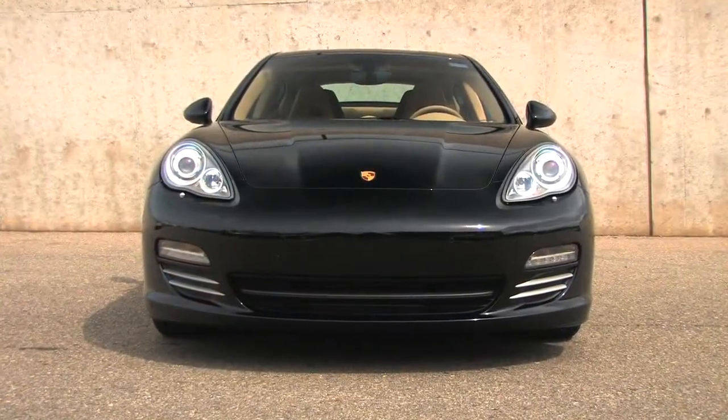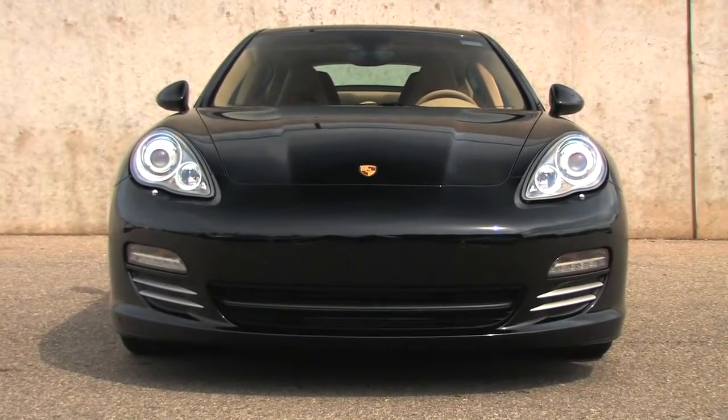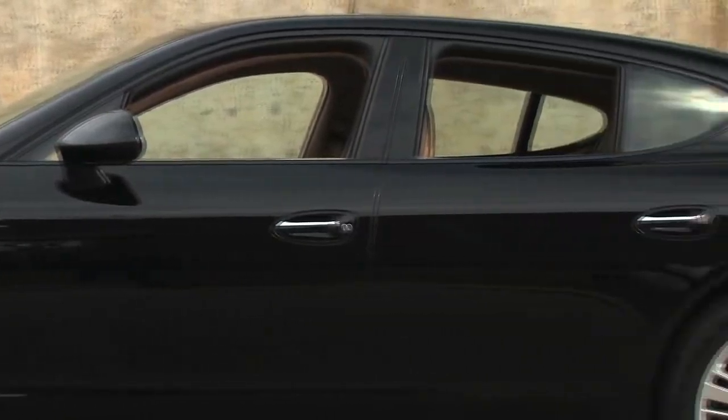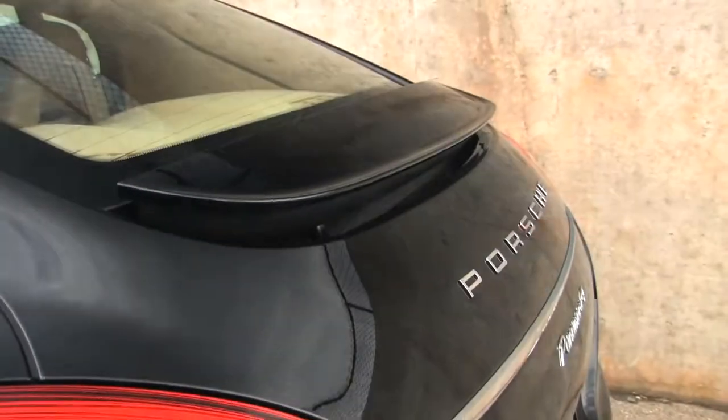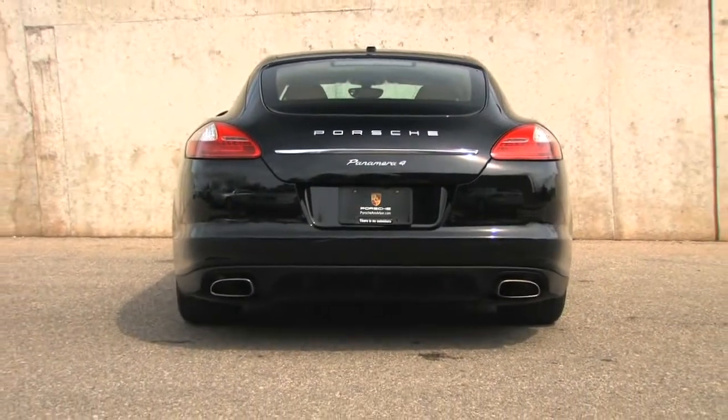Porsche's electronic suspension damping system, known as PASM, continuously senses and regulates how each wheel reacts to bumps and pavement undulations, and it has settings for normal cruising and firmer sport driving.